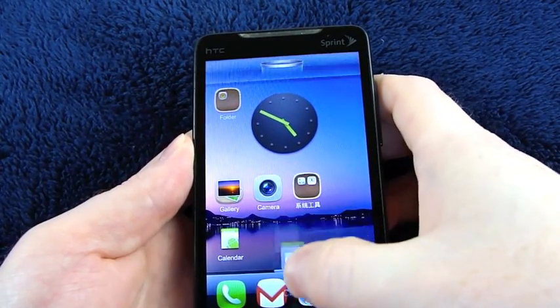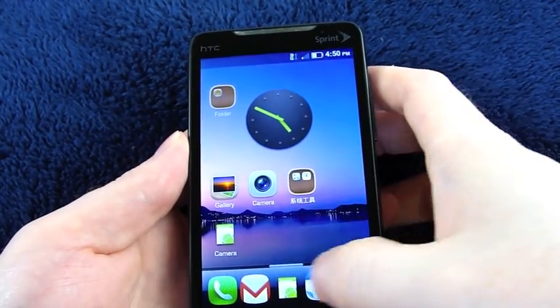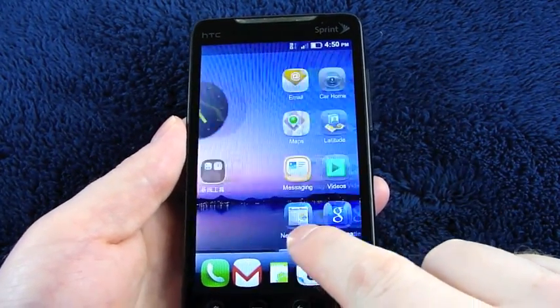I guess you can't put folders on the dock, which holds five — I haven't tried six yet. It just replaces an icon if you try to go for six. And then you have this slider down at the bottom of the screen for moving between your home screens.